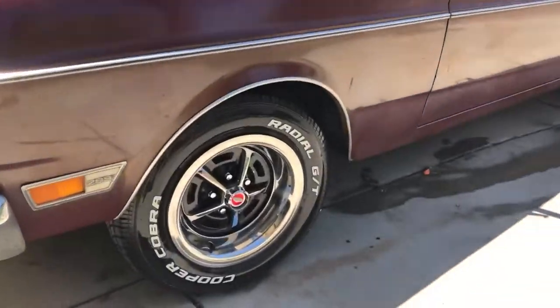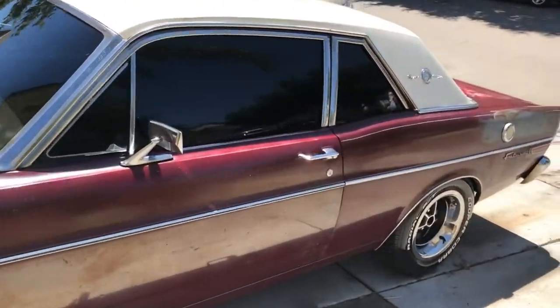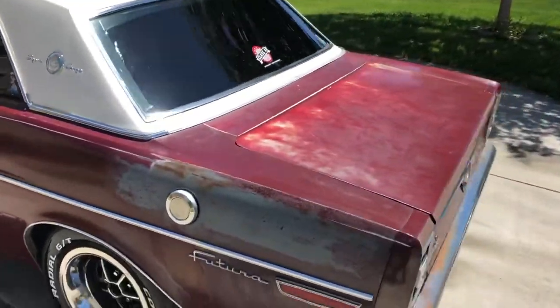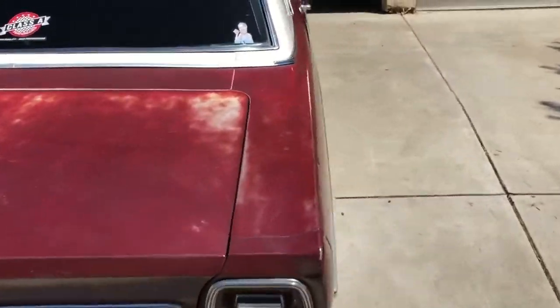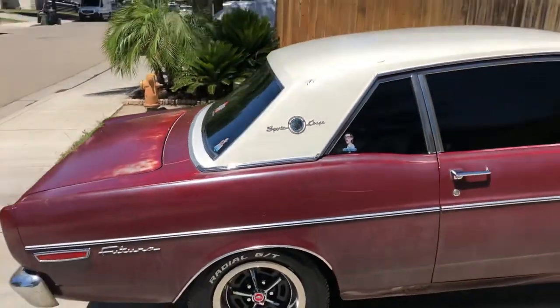Cleaned it up a little bit. Not too dirty. Work in progress, man. But if you know, you know. If you know this car, then you know. This is not to be played with. Run up if you want to.